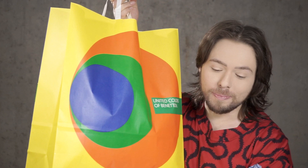Hi everybody, Dacob here. Welcome back to the Fashion Bunker. I got an unboxing — United Colors of Benetton.